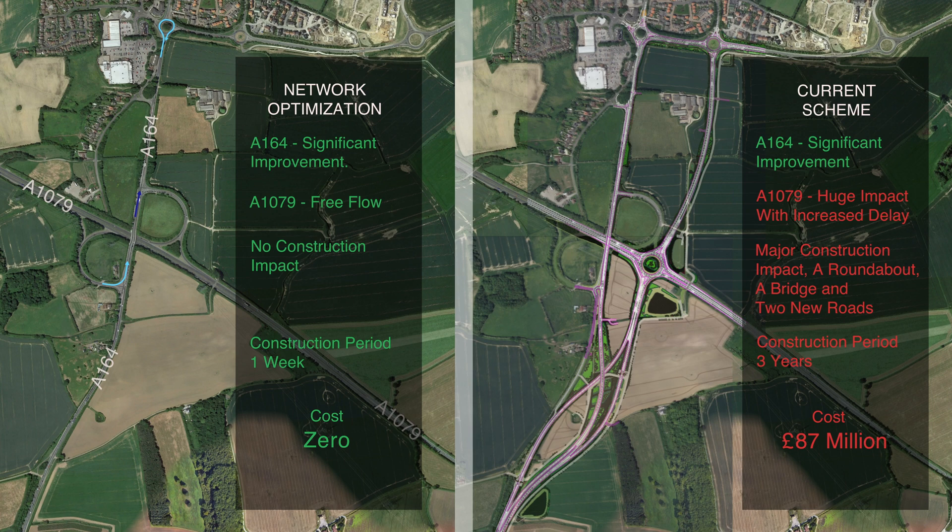That concludes my review of the current traffic scheme at Jogslog Junction and network optimization as a viable alternative. Thanks for tuning in — if you found this helpful, please give us a like, share it with your friends, and leave your comments or questions below.